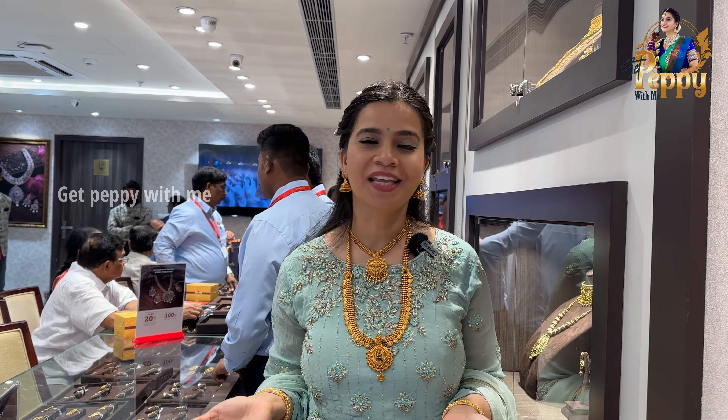Hello, Namaste, welcome and welcome back to Get Peppy with me. So how are you all? I hope everyone is doing well. In today's video I am at Reliance Dress, located at Himayat Nagar.